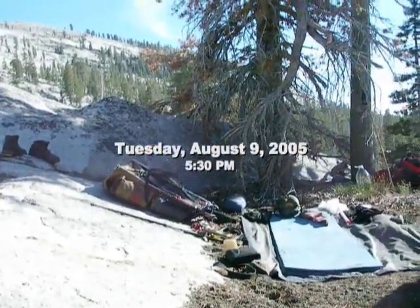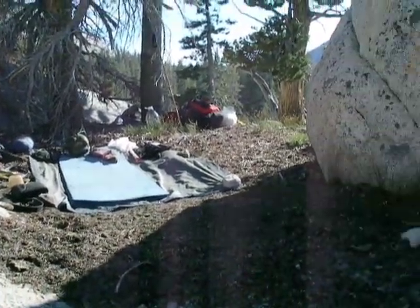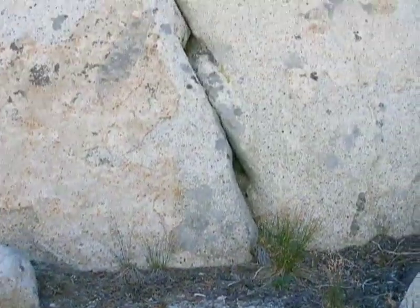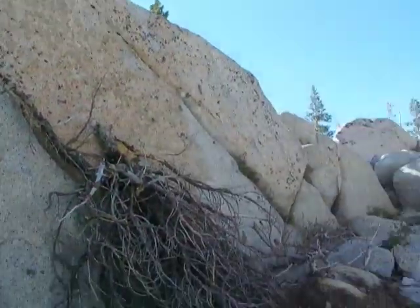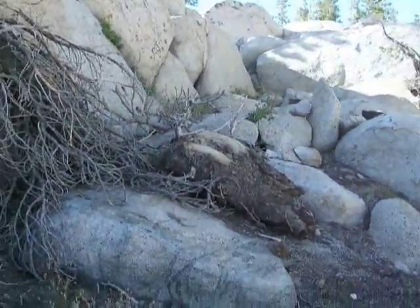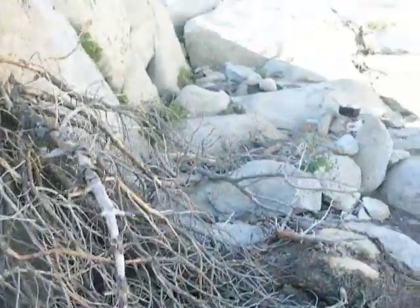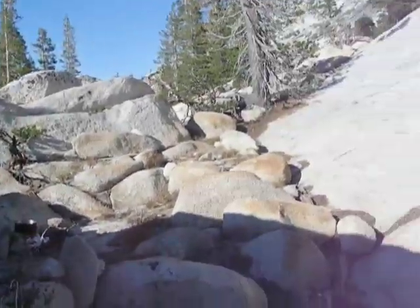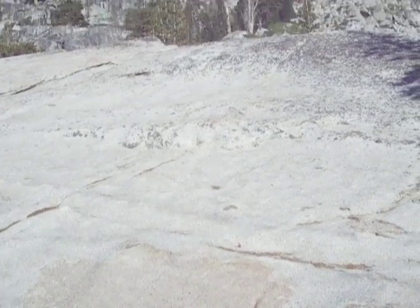The time is 5:30. This is our sky camp that we just arrived at about half an hour ago. As you can see, it's behind the big boulder. I'll walk you around it and give you the tour. That's our kitchen area and fireplace area right over there. This is our little food preparation area right down here.